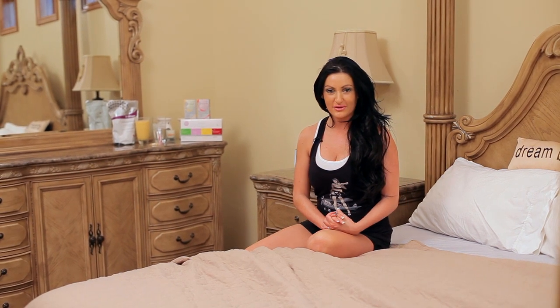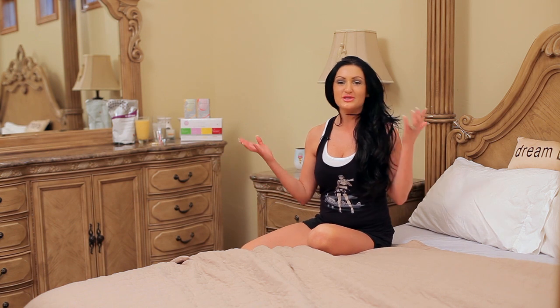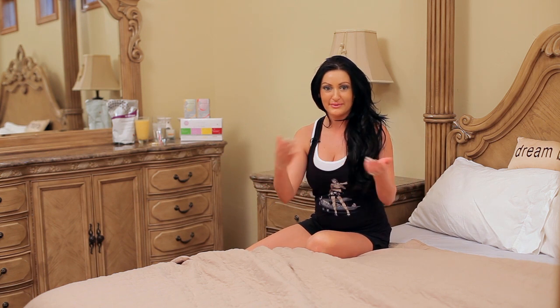Good morning everybody! Welcome back to HeatherMariana.TV and another episode of Beauty Kitchen. I know you're probably wondering where's the kitchen? Where is she? I'm in my bedroom and so are you!